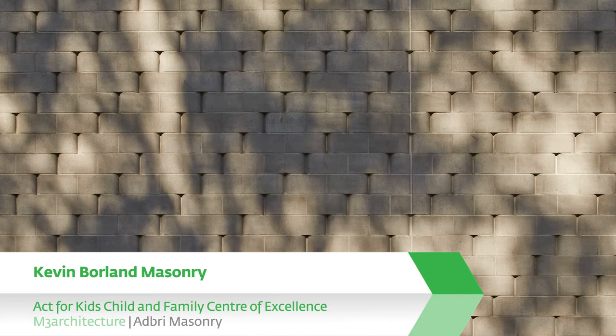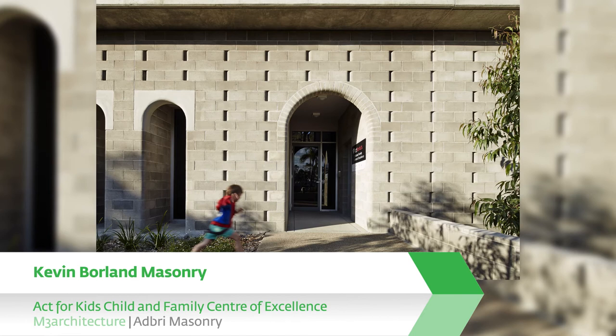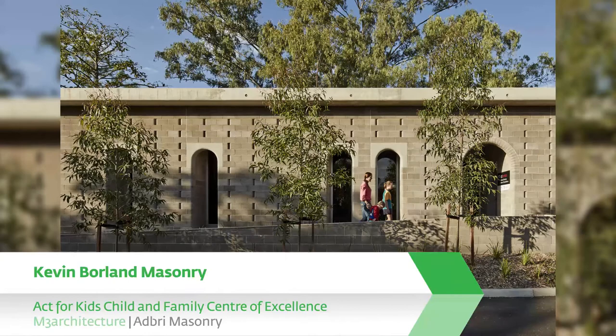Act for Kids, Child and Family Centre of Excellence, Townsville, M3 Architecture, Adbray Masonry. This project looked to the context of Jim Birrell's late 1960s foundation buildings in one-off form concrete and grey-faced concrete blockwork — simple materials with plasticised forms. Through masonry, it offers firmness with an overriding sense of delight. Modest in scale yet big on social responsibility, this building is a place of support and care. The strong blockwork exterior is a finely detailed screen, animated by the play of light and shade.